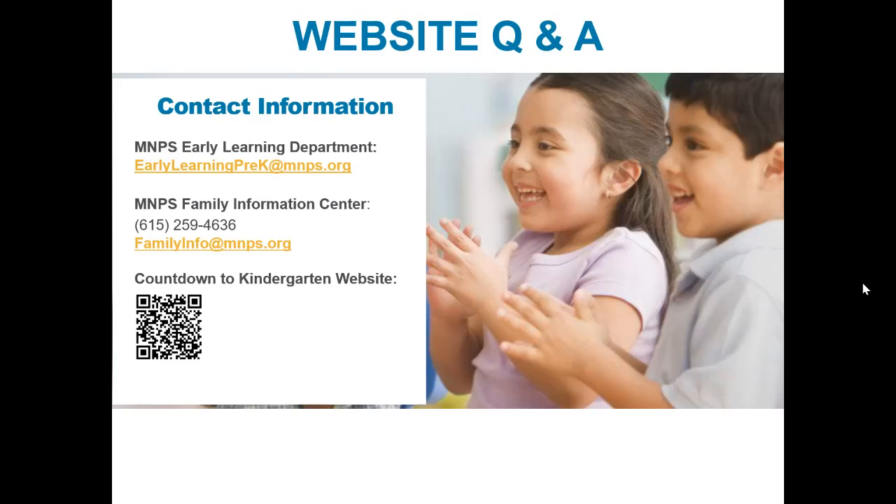If you have general questions about MNPS, please contact the Family Information Center. We recommend keeping that phone number throughout your child's academic career in MNPS. Also, the QR code on the screen goes directly to the Countdown to Kindergarten website. We hope the Countdown to Kindergarten website is a resource for your family to support your child's transition to kindergarten.